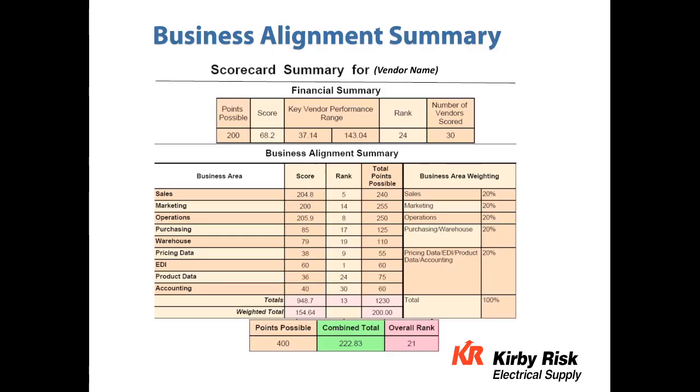We then roll the two financial scorecards together. In this particular case, the financial rank is 24 and business alignment is 13, giving this manufacturer an overall rank of 21 out of 30. Typically, when you go below 5, everybody's pretty happy. When they get above 5, they get quite emotional, because we are a very competitive bunch.